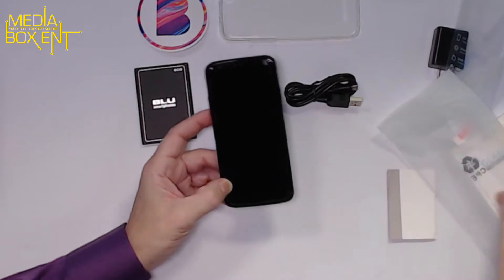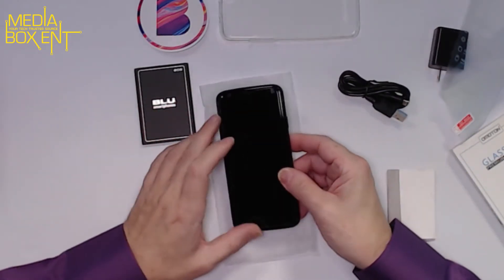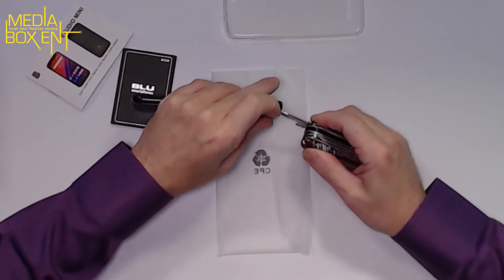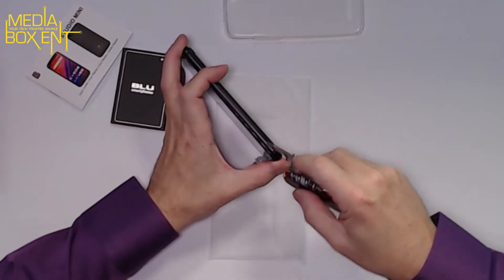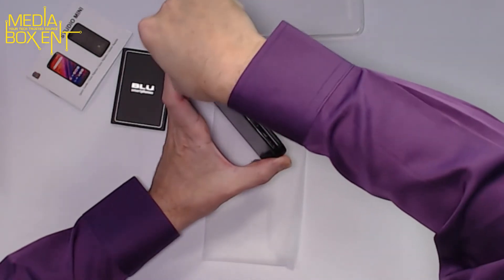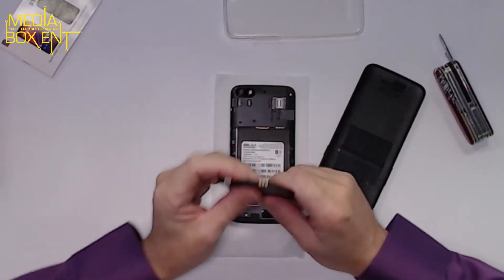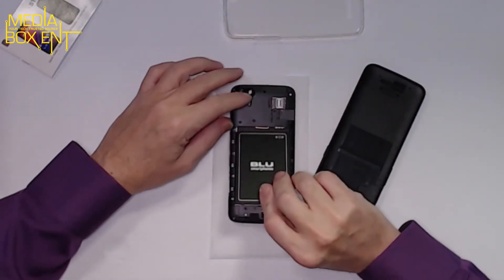Now we need to install the battery. We're going to do that right now. To remove the back cover you have to look for the corner where you can open it — I had to use something to pry open the case on the back of the phone. Then we put the battery in — pretty simple, just match it up — and that's it, put it in.